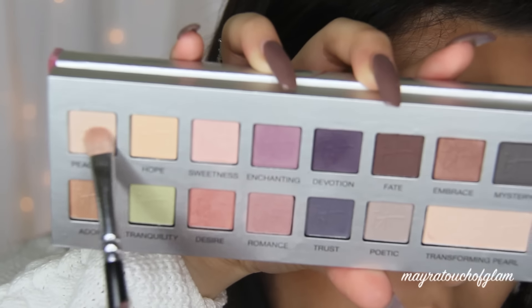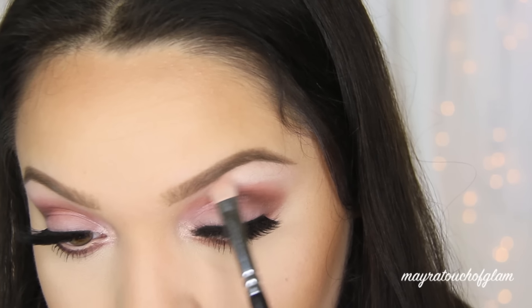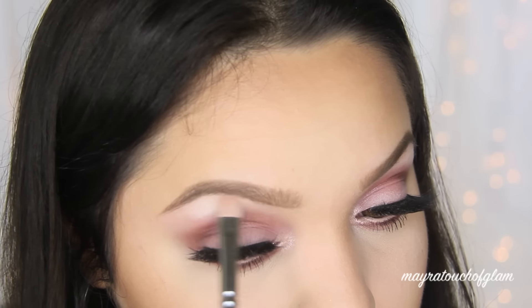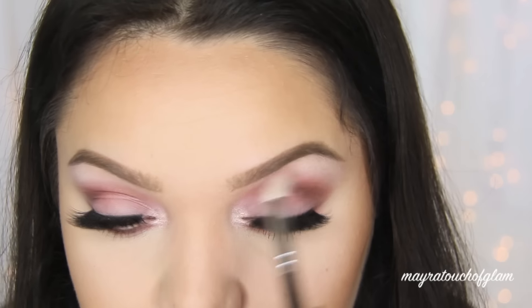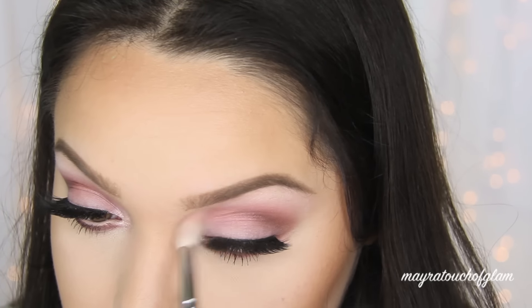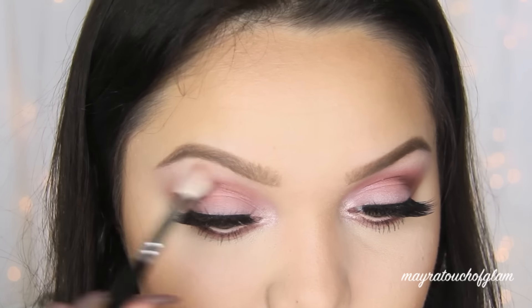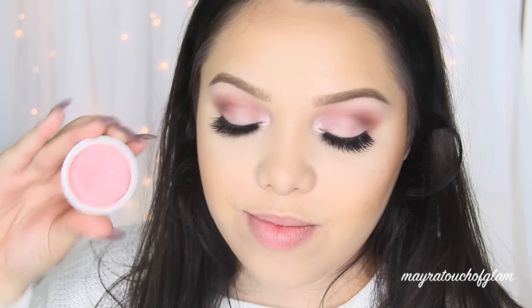With that same Zoeva 234 brush I'm grabbing the color Peaceful and applying it right on the brow bone to set the brow product we used to clean up the brows. To blend everything out I'm using the Zoeva 221 brush — that's the brush I couldn't find earlier but now I found it — and I'm just blending everything out.